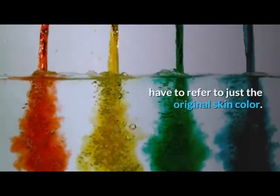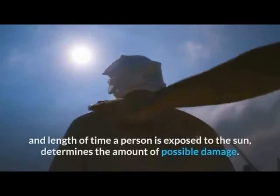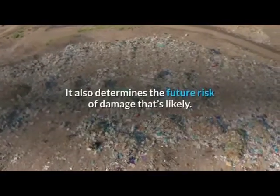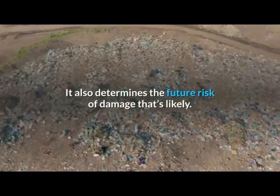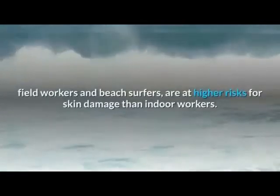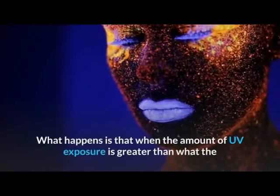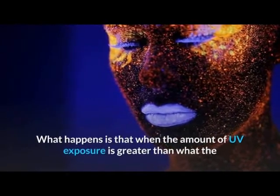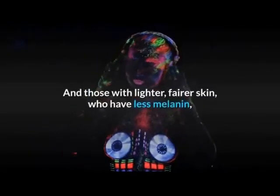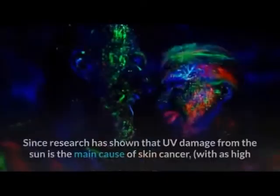A word of caution: tanning may look great on the surface, but the amount and length of time a person is exposed to the sun determines the amount of possible damage. It also determines the future risk of damage that's likely. For example, people exposed to the sun in huge doses — like ship crews, field workers, and beach surfers — are at higher risk for skin damage than indoor workers. When the amount of UV exposure is greater than what the skin's melanin can handle, sunburn can result. Those with lighter, fairer skin who have less melanin absorb less UV, suffering less protection.